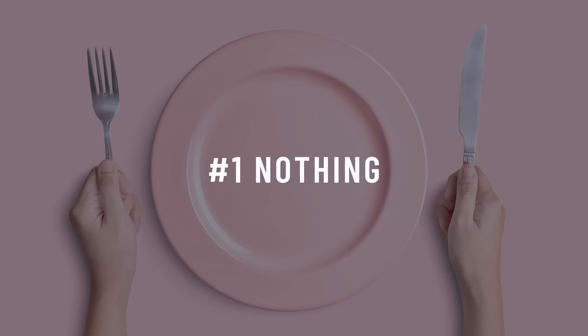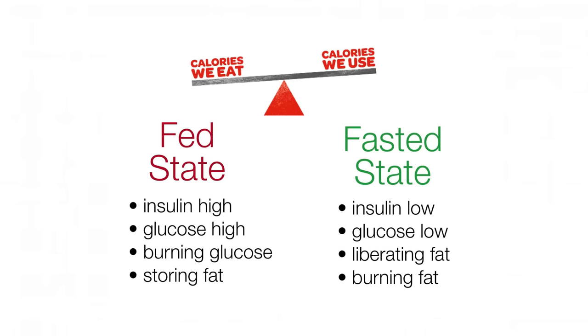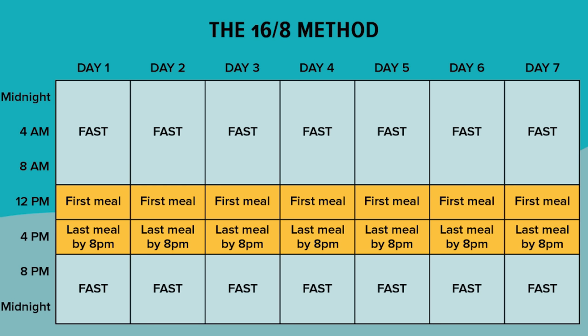Number one is nothing — the best food you can eat to reverse insulin resistance is nothing. Our bodies are always in one of two states: fed or fasted. In a fed state, insulin is up and we're digesting food. In a fasted state, food has been digested and insulin lowers. Fasting has been shown to improve insulin sensitivity in clinical trials, leading to the trend of intermittent fasting. The most popular variation is 16:8 — fasting for 16 hours and eating within an 8-hour window. Even just cutting snacks and eating three meals a day can make a difference.